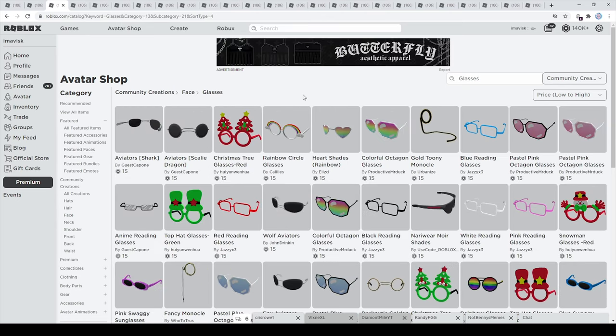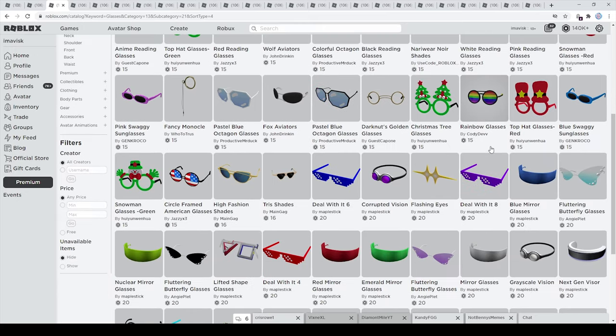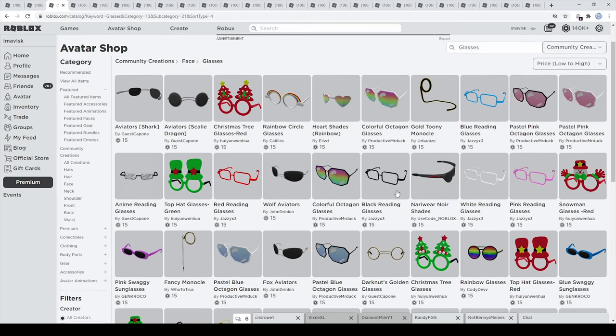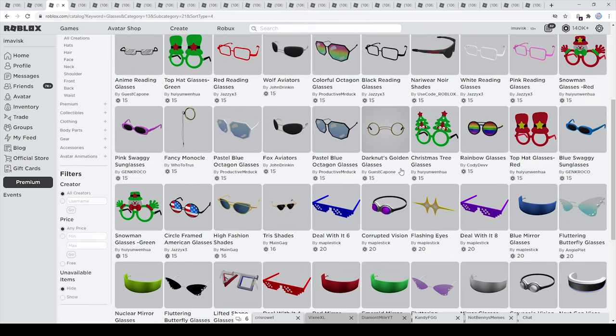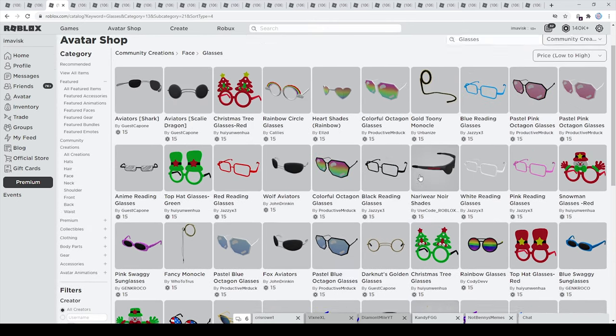Another item I wanted to find are some glasses, and you're going to have some pretty awesome options right here. Most of these are going for just 15 Robux, and you have a huge variety of different types of glasses for just 15 Robux, which is the cheapest price possible for face accessories. So I think you're probably going to find some really nice items right here.